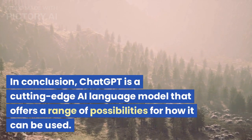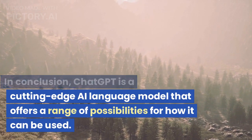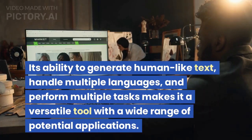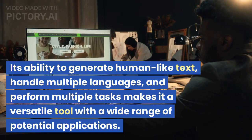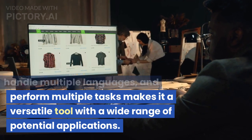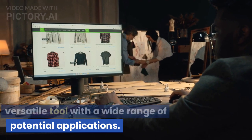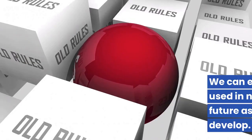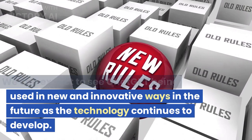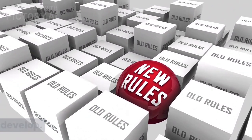In conclusion, ChatGPT is a cutting-edge AI language model that offers a range of possibilities for how it can be used. Its ability to generate human-like text, handle multiple languages, and perform multiple tasks makes it a versatile tool with a wide range of potential applications. We can expect to see ChatGPT being used in new and innovative ways in the future as the technology continues to develop.